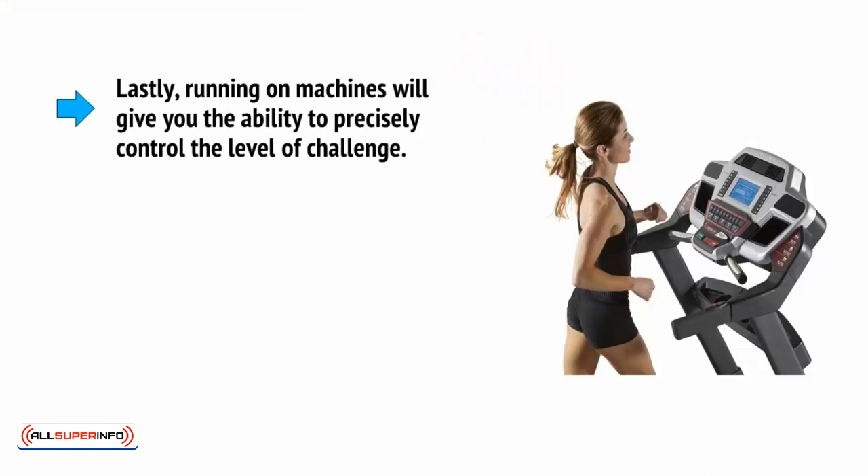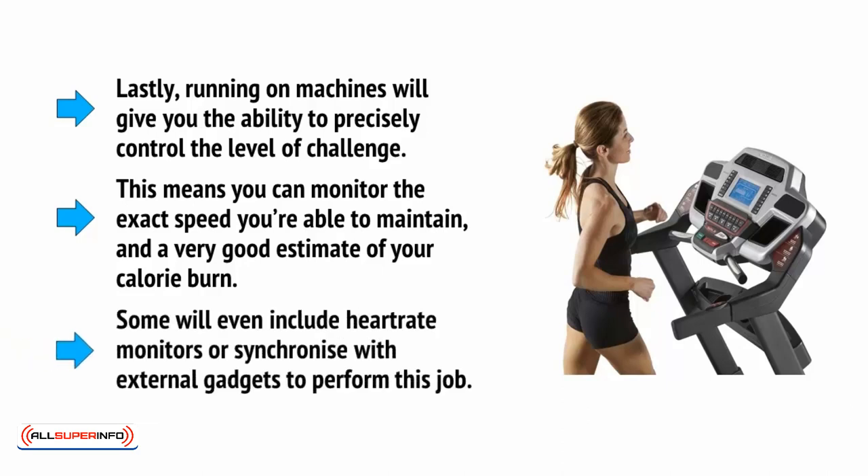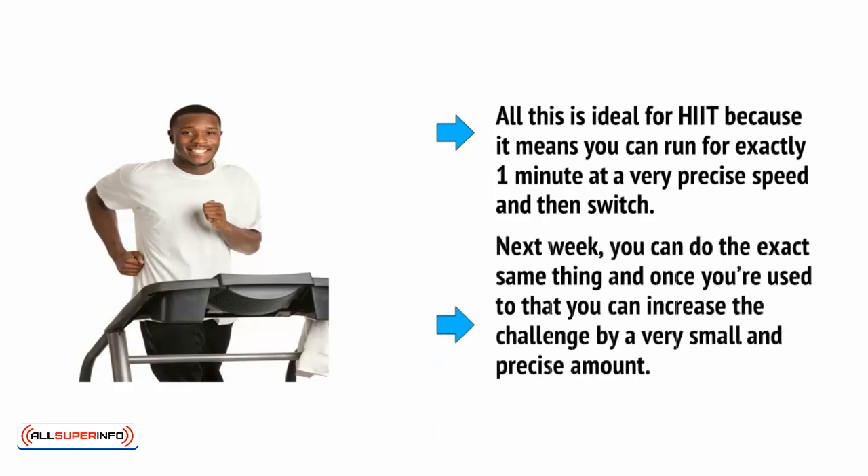Lastly, running on machines will give you the ability to precisely control the level of challenge. This means you can monitor the exact speed you're able to maintain and get a very good estimate of your calorie burn. Some will even include heart rate monitors or synchronise with external gadgets to perform this job. All this is ideal for HIIT because it means you can run for exactly one minute at a very precise speed and then switch. Next week, you can do the exact same thing, and once you're used to that, you can increase the challenge by a very small and precise amount.